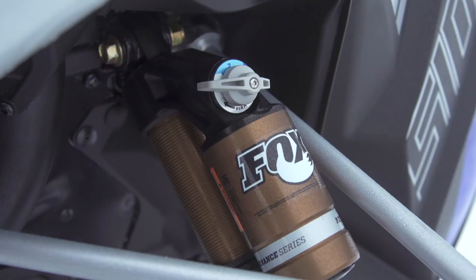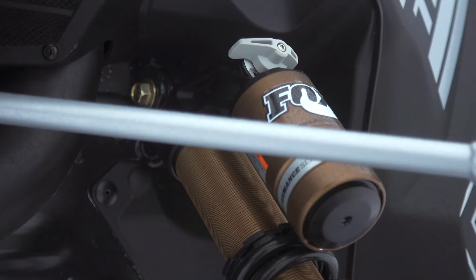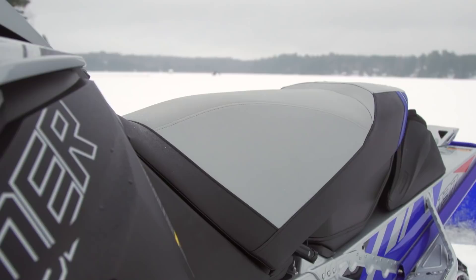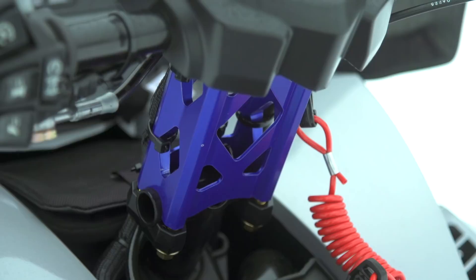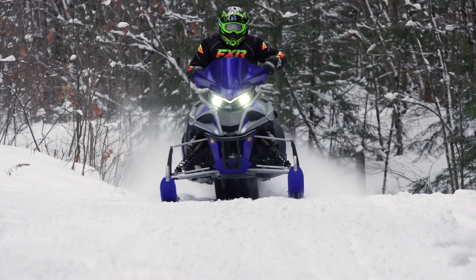Can the Sidewinder LTX LE be improved? We think a couple of tweaks would be welcome. First, we would like to see the rider's perch move forward, particularly at the seat-gas tank console junction, which could be achieved with a slightly denser foam allowing for a higher or even an adjustable bar riser — this would make sitting-to-standing transitions significantly more fluid. As well, we would like to see the seat material a bit more grippy.